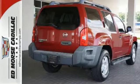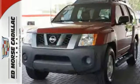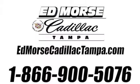If you're looking for a rugged, reliable, and roomy SUV for on or off-road, look no further than this Xterra. Call us today at 866-900-5076.